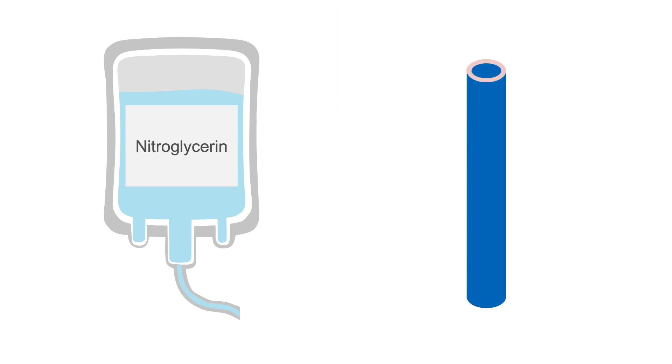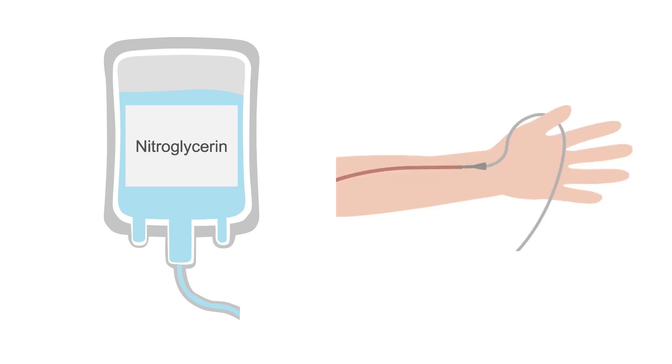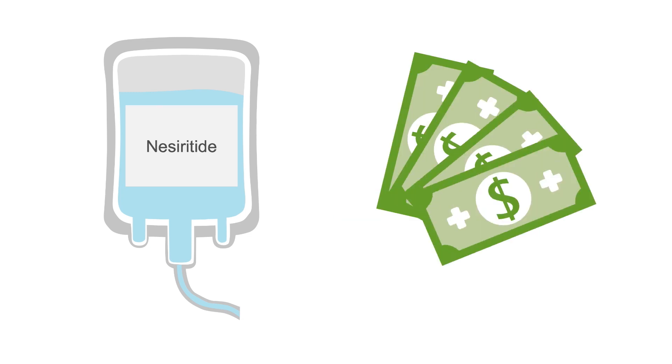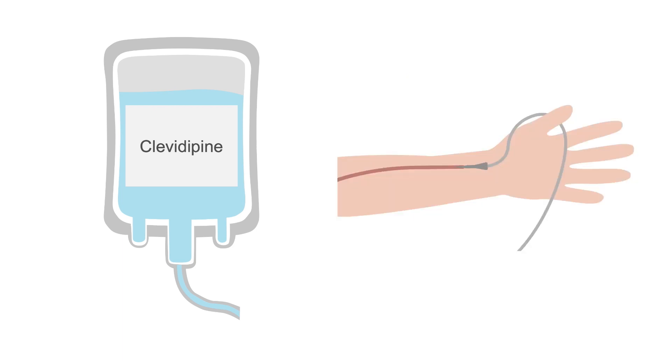Nitroglycerin is another option. It reduces left ventricular filling pressures primarily by venodilation and, at higher doses, lowers afterload, but it also requires invasive monitoring with an arterial line. Nesiritide doesn't require such careful dose titration, but it's more expensive. Clevidipine is a short-acting calcium channel blocker that works similarly to nitroprusside but is less expensive. It also requires continuous invasive monitoring because calcium channel blockers can exacerbate heart failure if they cause too much negative inotropic effect.